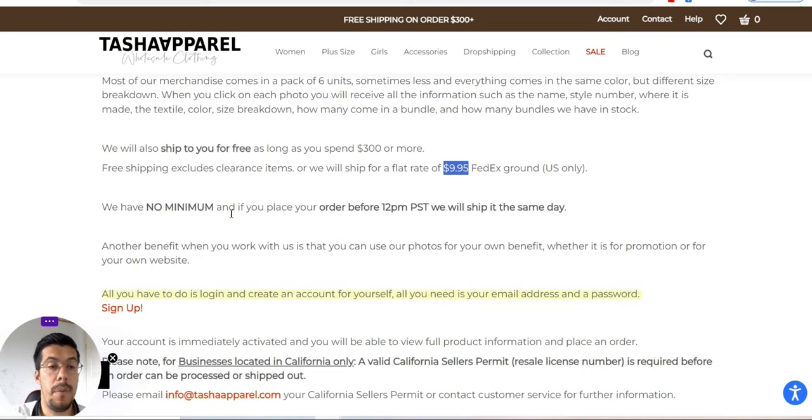They don't have a minimum order, which is a very important thing. The only thing is that if you want free shipping, then you need to order at least $300.